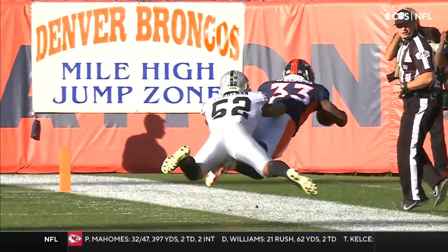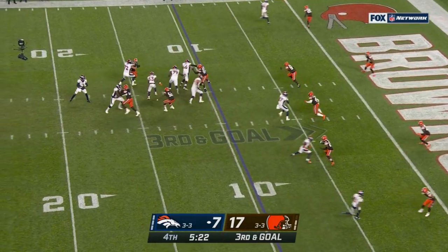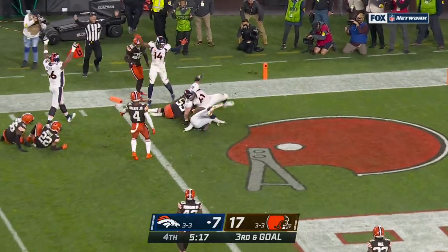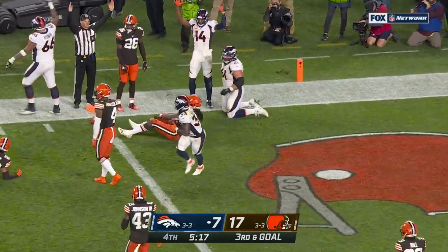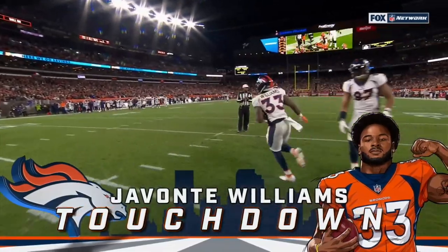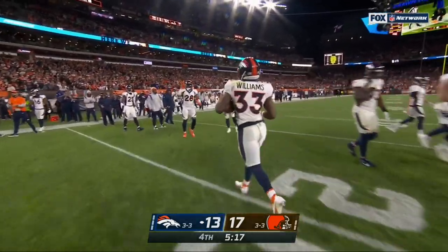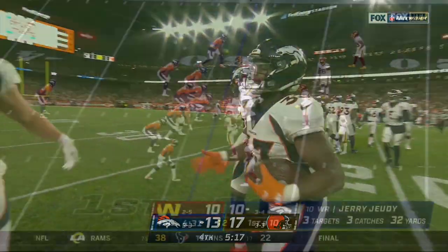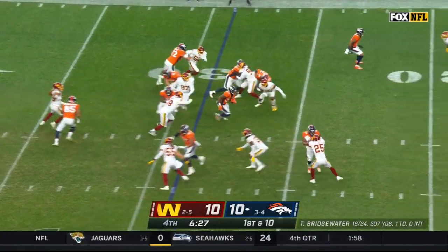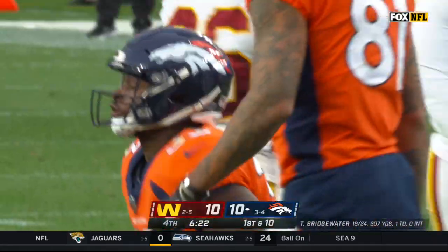That's the burst, that's the energy that the Broncos need. Setting up a screen for Williams — and touchdown, Denver! Dalton Reisner out in front of it, and Javante Williams has his first touchdown catch, and he'll keep that football. Up the middle, into the red zone — another first down, Javante Williams.